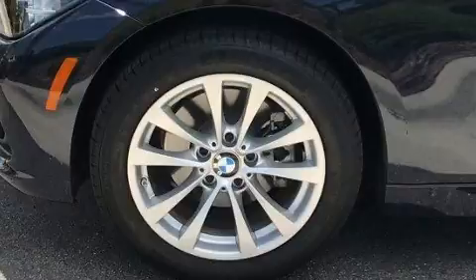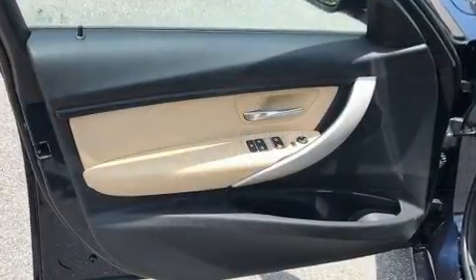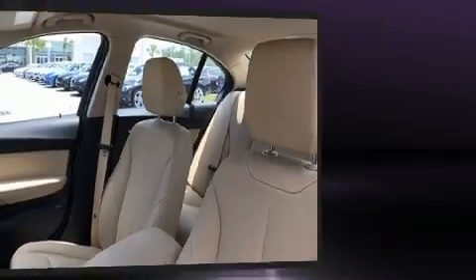The engine breathes better thanks to a turbocharger, improving both performance and economy. BMW infused the interior with top-shelf amenities such as front and rear reading lights, an outside temperature display, and power windows.